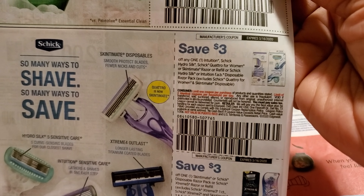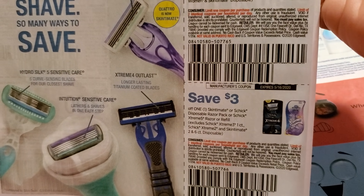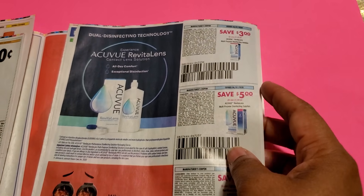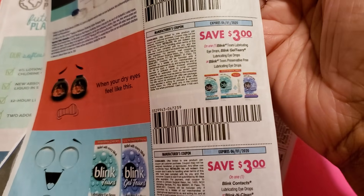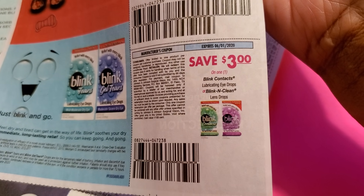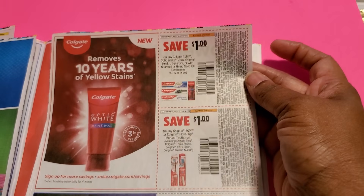The razors are back again — Schick is three dollars off, and another one for three dollars. Skin-to-Mix is also there. We have Acuvue for three bucks and another coupon for five dollars — that one expires June 1st, that's a good one. Blink is three dollars and you have two Blink coupons both for three dollars. Those are for contact lenses and I can usually get a good deal on those.